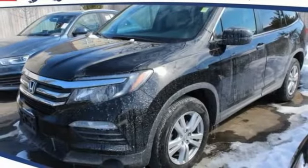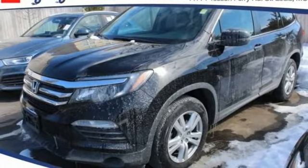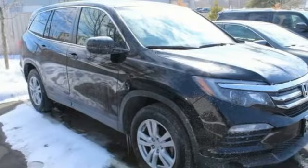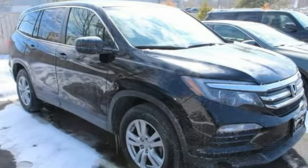Stop by and take a look at the 2018 Pilot. Optimal utility. Indulgent interior. Powerful performer. You'll be ready for almost anything in the Honda Pilot.